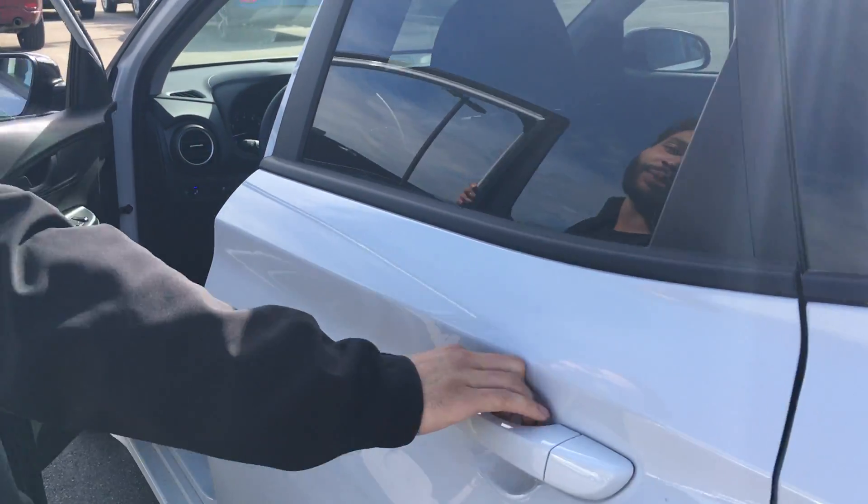Now going to the back seats, you're definitely going to have plenty of space in the back. And the great thing about the back seats is you can actually fold these completely flat if you do need.